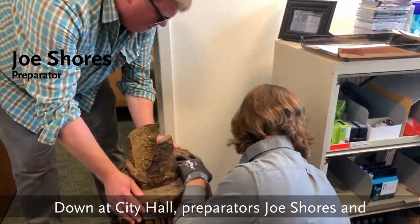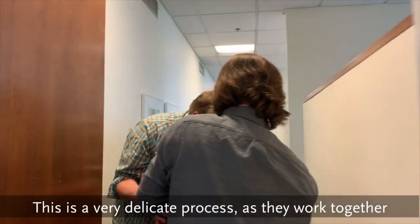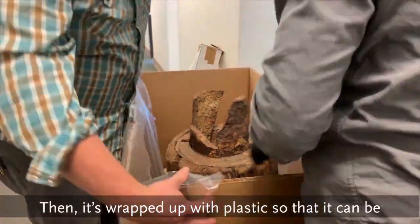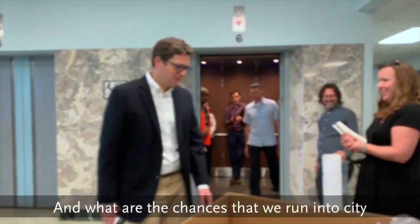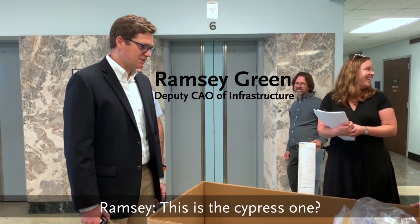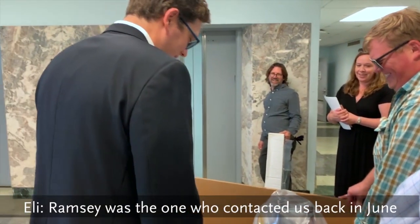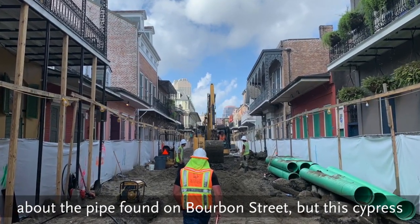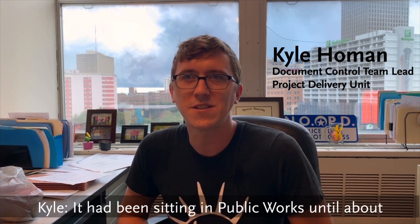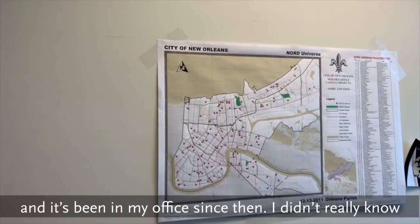Down at City Hall, preparators Joe Shores and Chris Daris are getting ready to pack the pipe up for transport. This is a very delicate process as they work together and communicate to get the pipe in its traveling box. Then it's wrapped up with plastic so it can be transported down to the van. And what are the chances that we run into city infrastructure czar Ramsey Green in the elevator? Ramsey's enthusiasm makes our prep team nervous — he wants to touch it. Ramsey was the one who contacted us back in June about the pipe found on Bourbon Street.